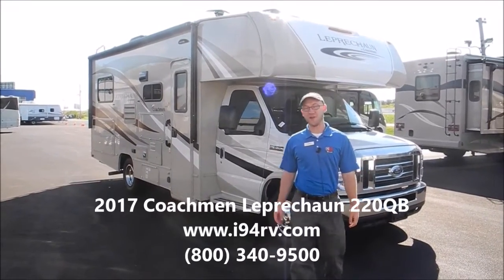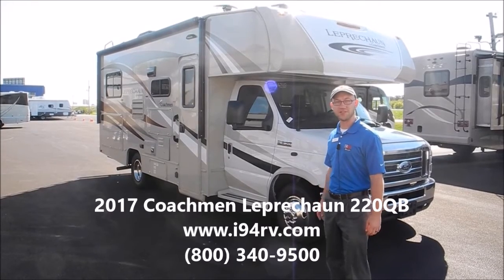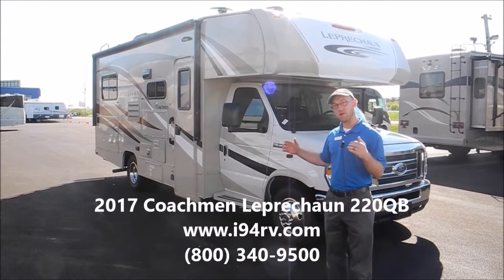Hi, I'm Chris with I-94 RV, and this is a 2017 Coachman Leprechaun Model 220QB. This is a nice short Class C.